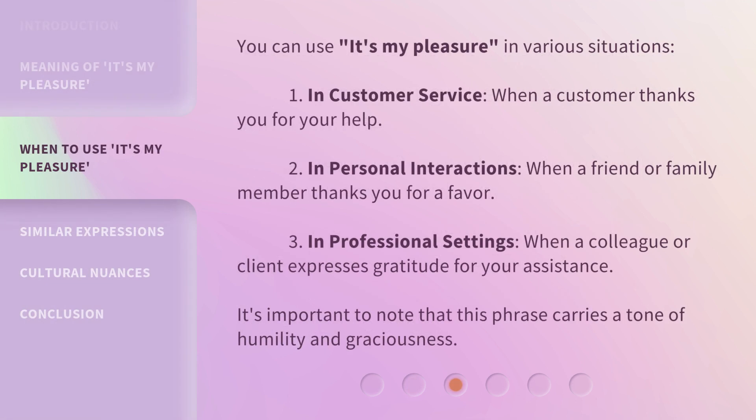You can use 'It's my pleasure' in various situations: in customer service, when a customer thanks you for your help; in personal interactions, when a friend or family member thanks you for a favor; and in professional settings, when a colleague or client expresses gratitude for your assistance. It's important to note that this phrase carries a tone of humility and graciousness.